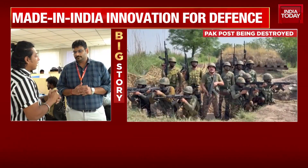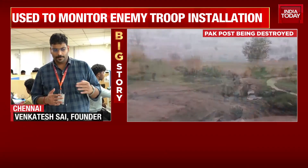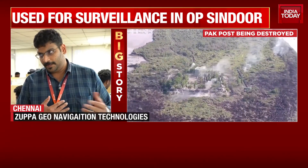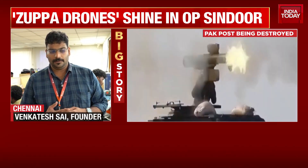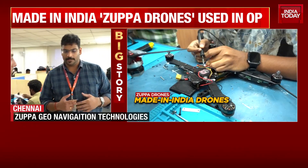How did Zuppa play a role in Operation Sindhoor? We have been producing and rolling out these drones, which are cyber secure and whose electronics have been completely made by us, over the last four to five years. We have been working with the defence forces from 2023 to roll out what we call an ultra portable surveillance platform — what we refer to as the Scout and Hawk in our terminology.